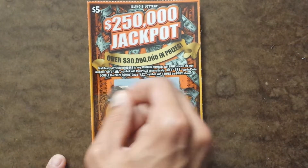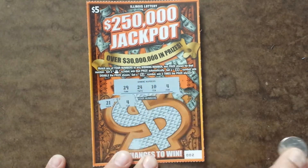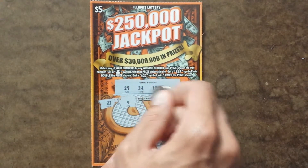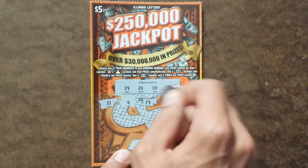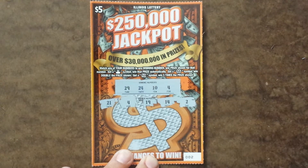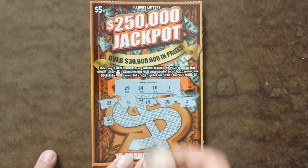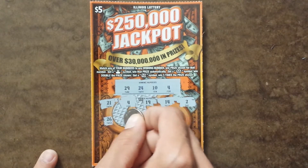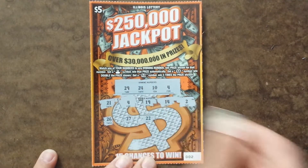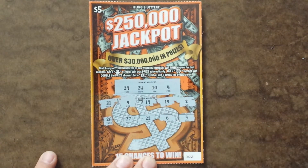So let's see what happens here. We got a 21, 4 — finally, changing my luck around. We got a 19, 14, and a 2. Let's go down to the next row without scratching that 4 off. We got a 26, 27, 22, 6, and 3.